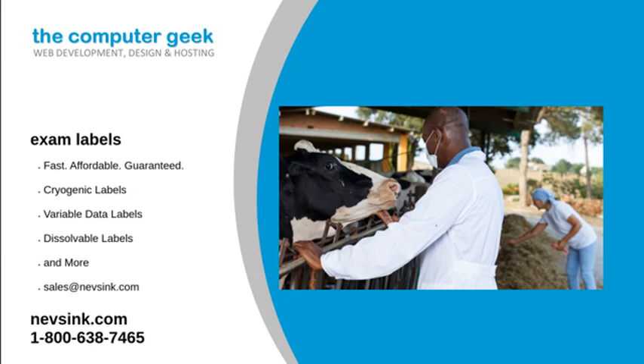We carry every kind of label that your clinic or hospital needs. And if there is something you need but don't see it on our list, we offer customization options for most of our labels and tapes.